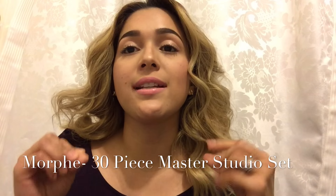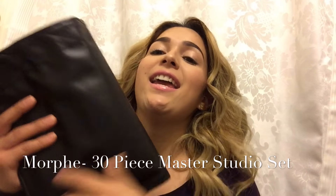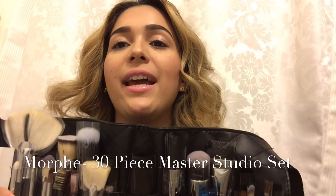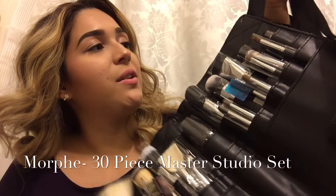The last thing I picked up from Morphe is the item I'm most excited for — it's my brush belt with brushes. I picked up the pro set, which brings 30 brushes and comes with a belt case. Isn't that cute?